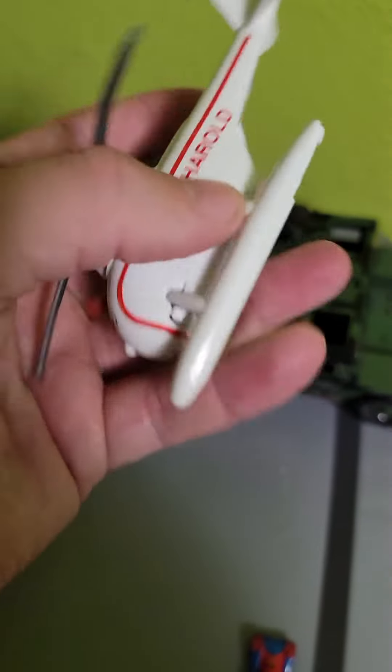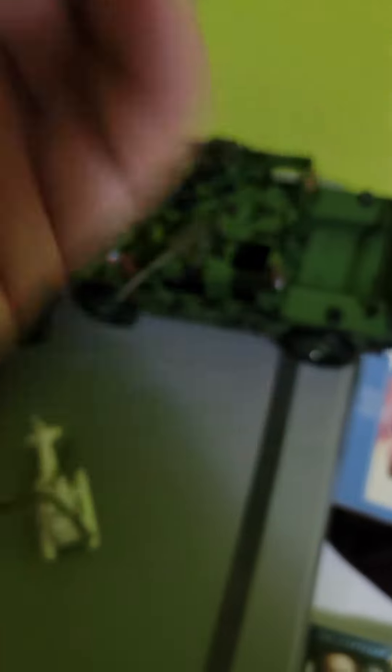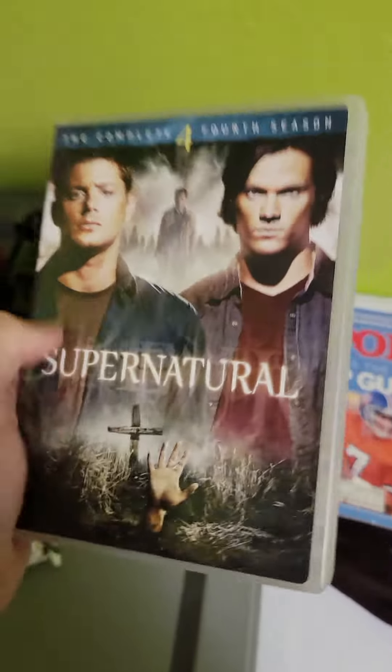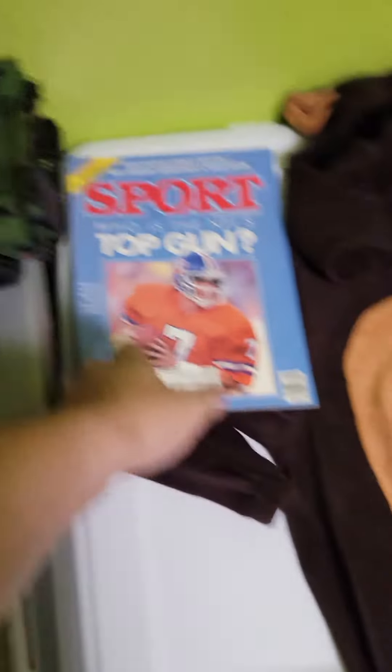Old Harold here from Thomas the Tank Engine Diecast sold for $15. This little Spider-Man car only sold for like $10, but I don't think it cost me anything. Supernatural — $10 total. I forgot to put shipping on this, but that's okay. It's still going to make a little bit of a profit since it was from the bins.